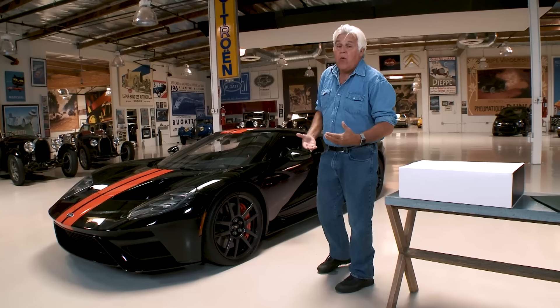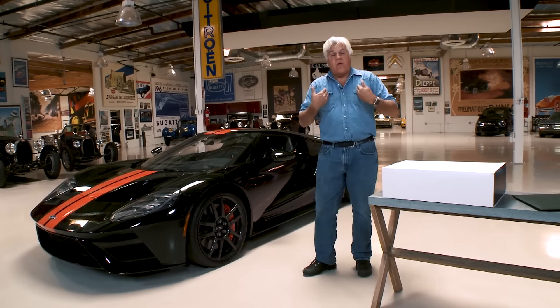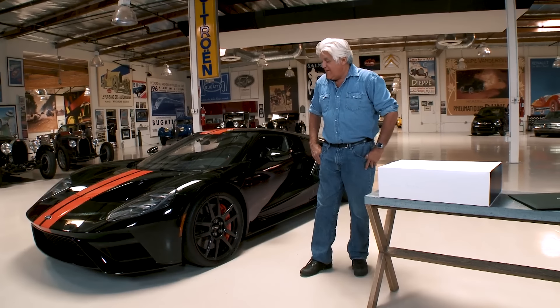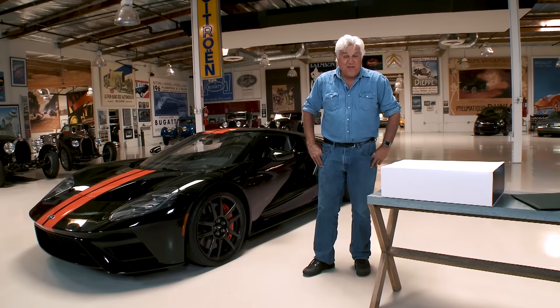I want to show you what I have to go through to get one of these. All the money I saved on clothes, I was able to buy this car, and it was a substantial savings, believe me.